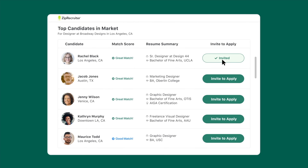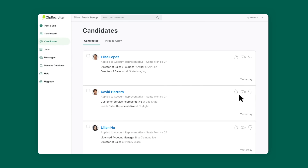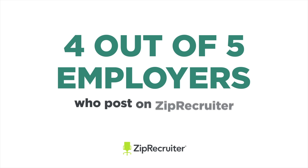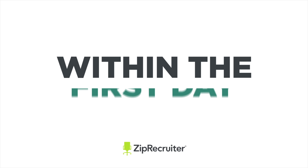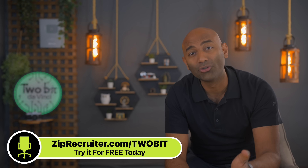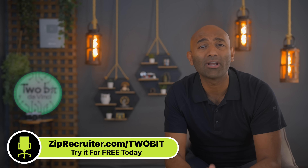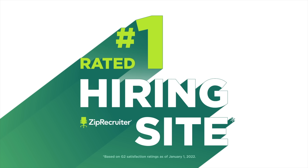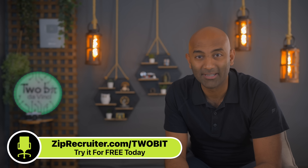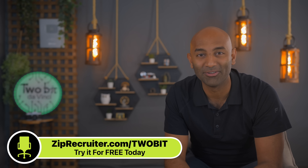Their algorithms help match you with the perfect candidates, and their clean dashboard makes it a breeze to review applicants and leave feedback. In fact, four out of five employers who post a job on ZipRecruiter find a quality candidate within the first day. And I'm happy to report that after reviewing some sample scripts, I think I may have found our next researcher. Use my link, ziprecruiter.com/2bit — that's ziprecruiter.com/TWOBIT — to get started for free today. Huge thanks to ZipRecruiter and you for supporting the show.